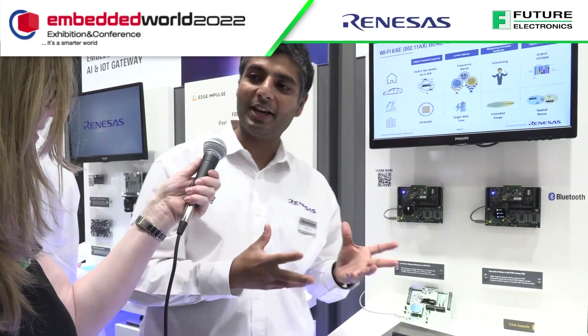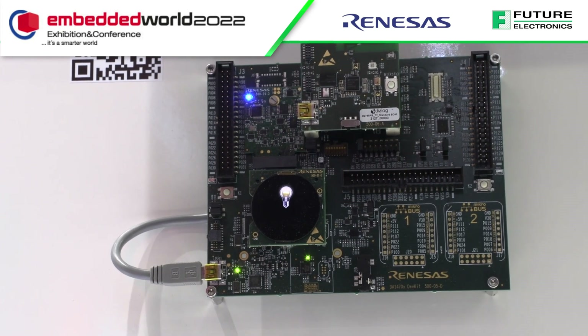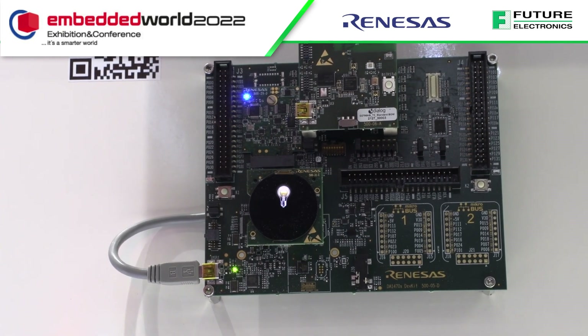The other demo is a keyword spotting demo. We've integrated a hardware voice activity detector, which detects voice energy and only wakes up the system when it exceeds a certain threshold. When nobody is speaking or there's no voice energy, the system remains in a very low power state, optimizing battery life.